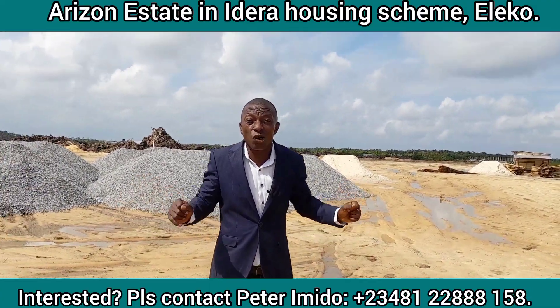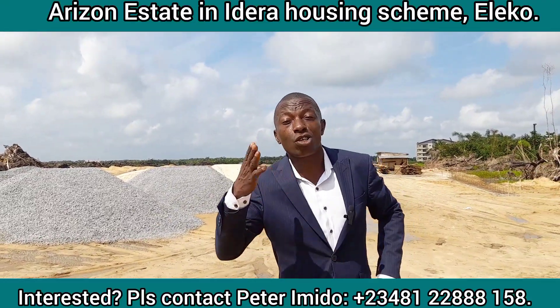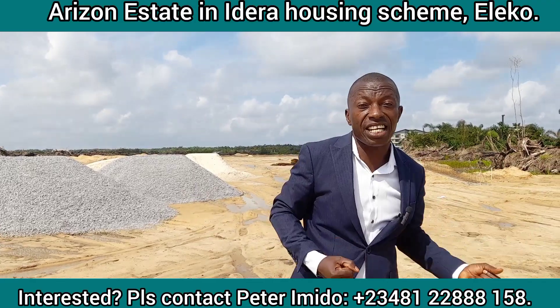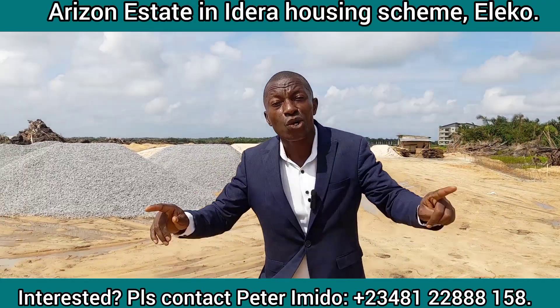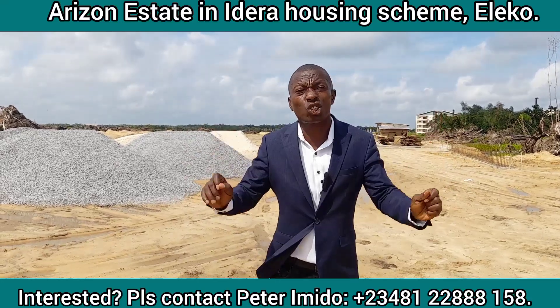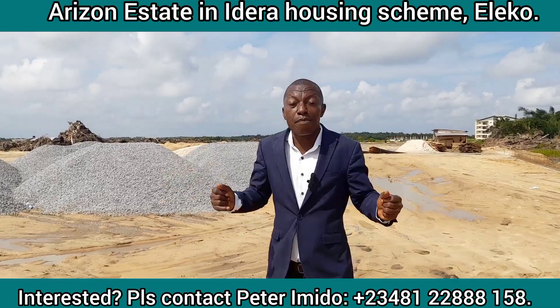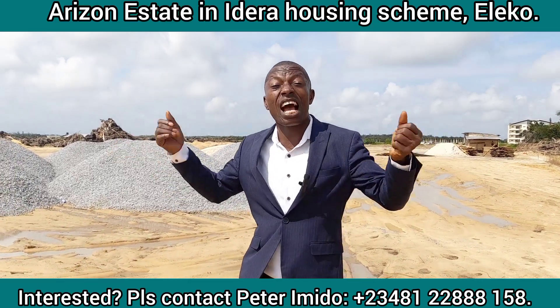Other estates that are close to this estate are Fermo Green and Smart Estates. It is also very close to Eti-Osa New City and Eti-Osa Residential. Amen Estate is also close by. Moreover, it is not too far from the proposed Lekki International Airport.